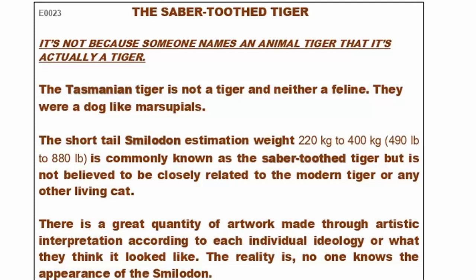It is not because something is named an animal tiger that it actually is a tiger. The Tasmanian tiger is not a tiger — it was a dog-like marsupial. The short-tailed Smilodon is estimated to have weighed 220 kg to 400 kg, or 490 lbs to 880 lbs. It is commonly known as a sabertooth tiger but is not believed to be closely related to the modern tiger or any other living cat.